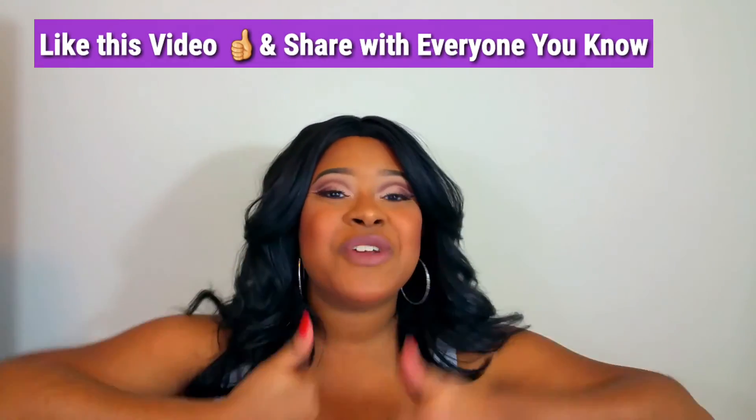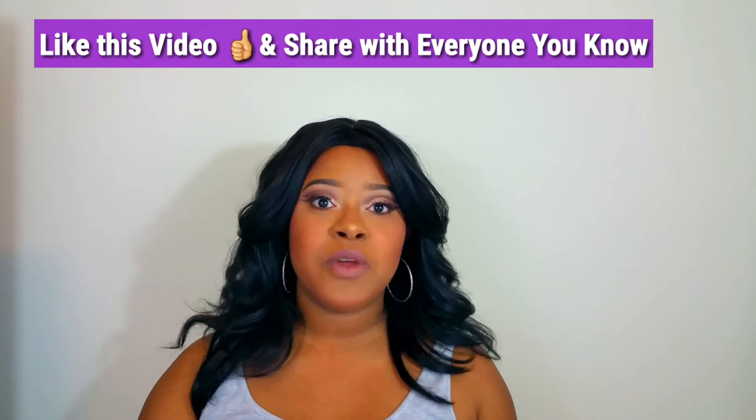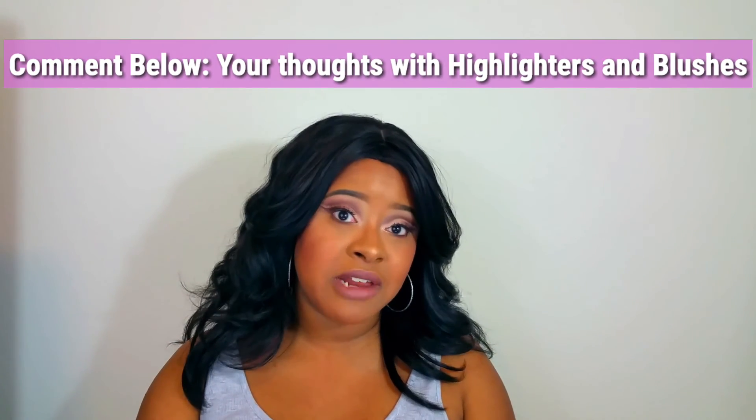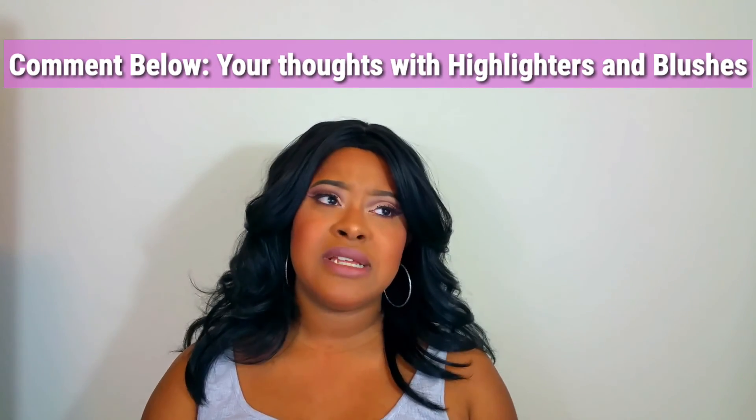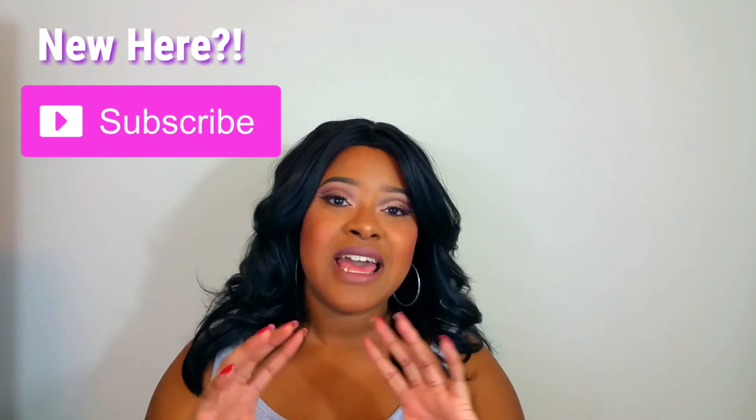Thanks so much for watching everyone. I hope you loved it — if you did, give it a thumbs up and share this video. I want to hear your thoughts about blush and highlighters in the comments. Look out for next Saturday's video all about setting sprays, which will conclude my foundation routine series. Comment below what videos you want to see in the new year, and if you're new here, subscribe and turn on notifications so you know when I upload. Love you guys, bye!